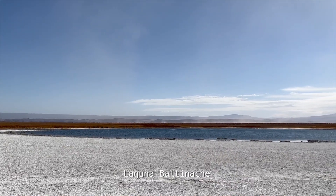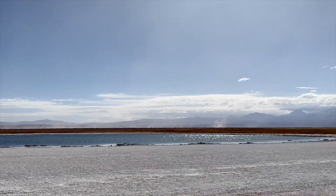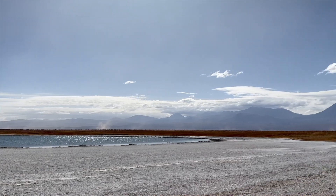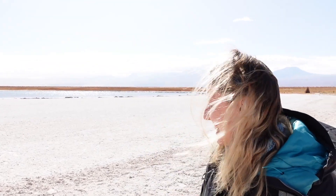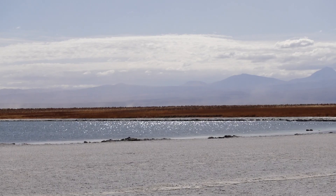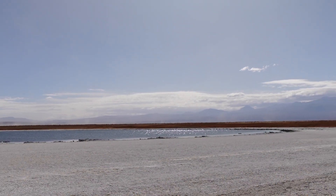We're at the third lagoon, Baltinace, and I definitely prefer walking between Baltinace and Laguna Piedra — all the salt around is absolutely beautiful. I can imagine being here in the warmer seasons on a really sunny day, although you don't want to be here when it's too hot because it is a desert. The twinkling sun on the water and this nice flat landscape — it's just a beautiful, peaceful place to walk around with nice flat, easy paths.